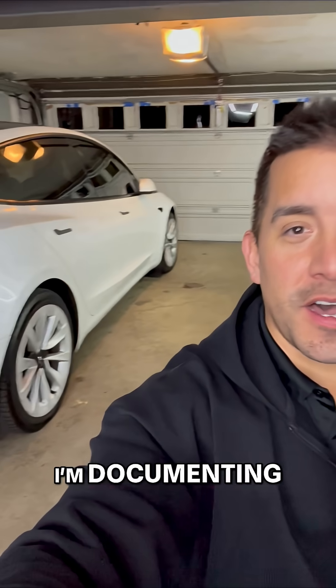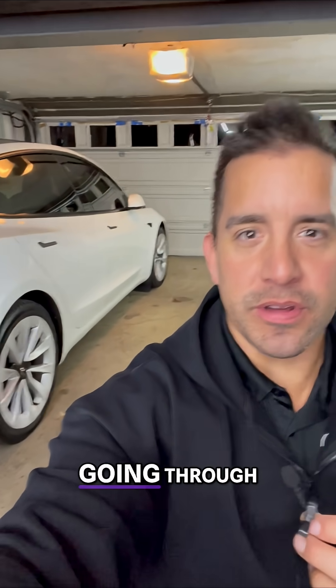I'm returning my Tesla back to Tesla. This is day 12. I'm documenting 60 days of what I've been going through.